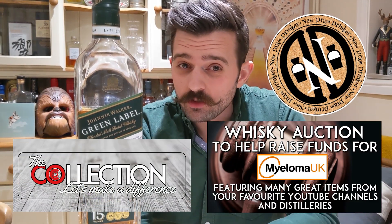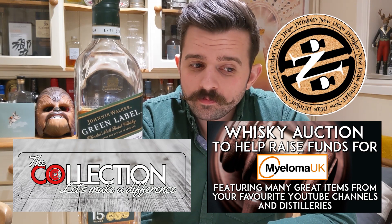Make sure you do check out the channel because currently they're doing all sorts of great things for charity. Anyway, I made even less notes, I'm even less prepared, I've not even switched the light on. But here is my review of Johnnie Walker 15 year old Green Label.